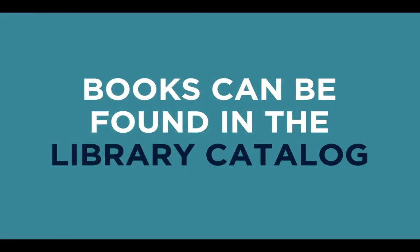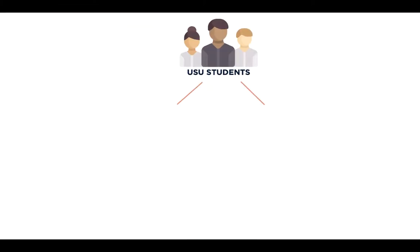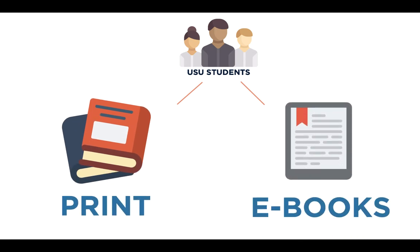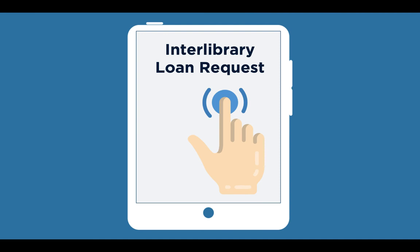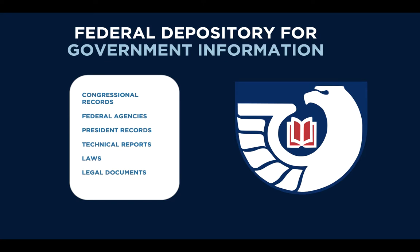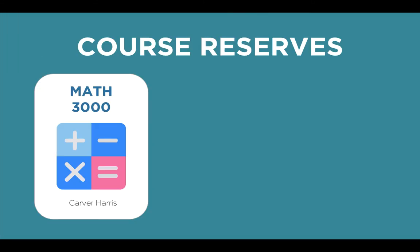Another resource you'll probably need throughout your time at USU is books, which you can find in the library catalog. As a USU student, you have access to not only our 2 million print books, but also hundreds of thousands of ebooks. Plus, if we don't have the book, you can request it from another university for free using interlibrary loan. We also are a federal repository for government documents, which can be a helpful resource across the disciplines. The library also has a course reserve collection, where you can sometimes find your course's textbooks available to check out for three hours at a time.